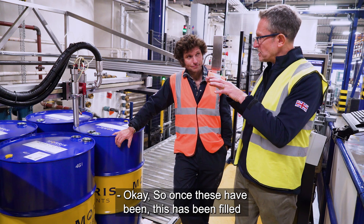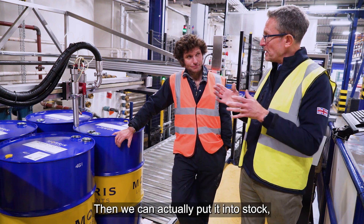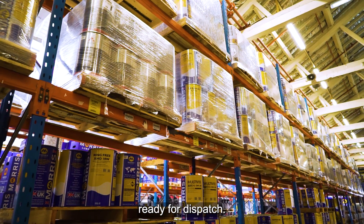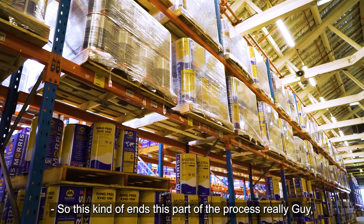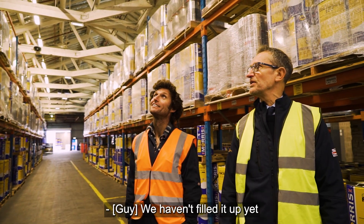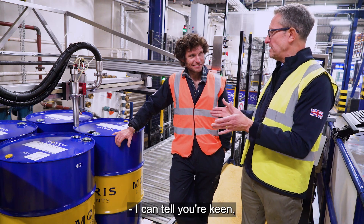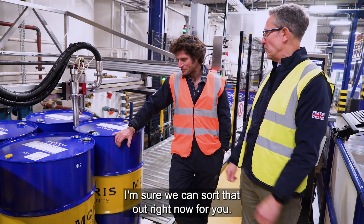Once this has been filled and sealed to maintain its integrity, we can put it into stock ready for dispatch. So this kind of ends this part of the process, and the next process we'll be looking at is our storage and dispatch process. I'm excited! I'm sure we can sort that out right now for you.